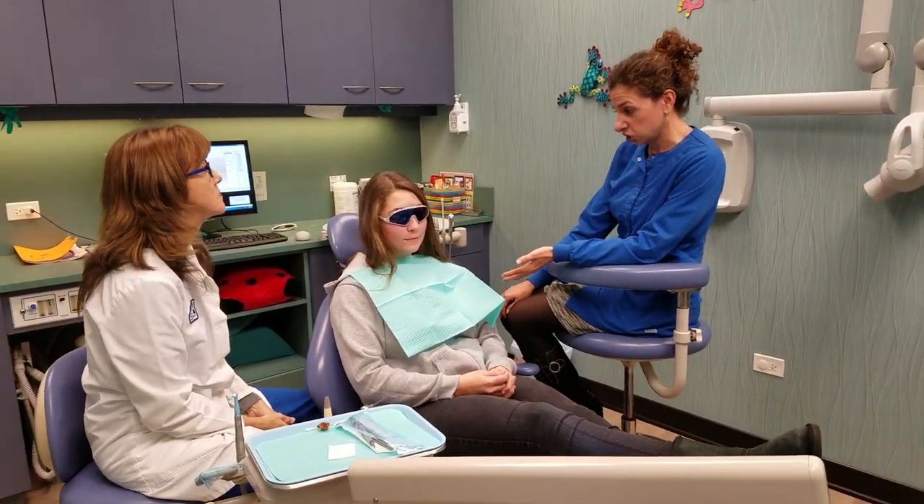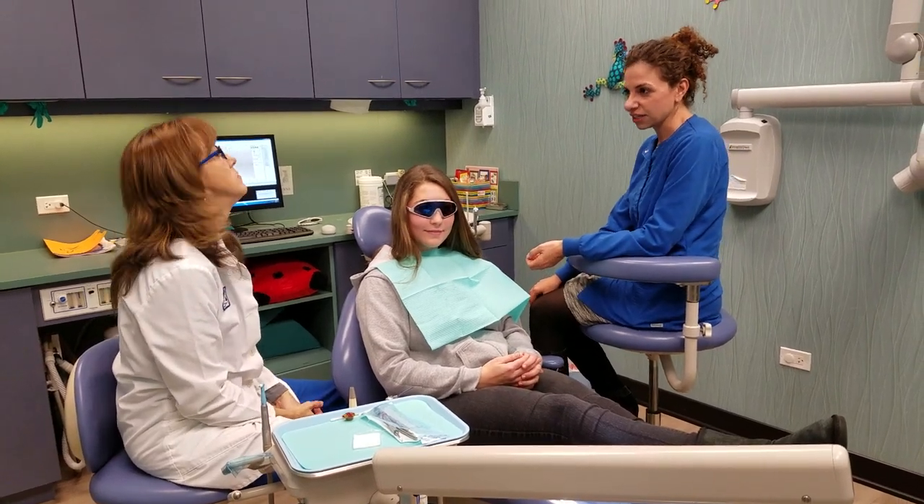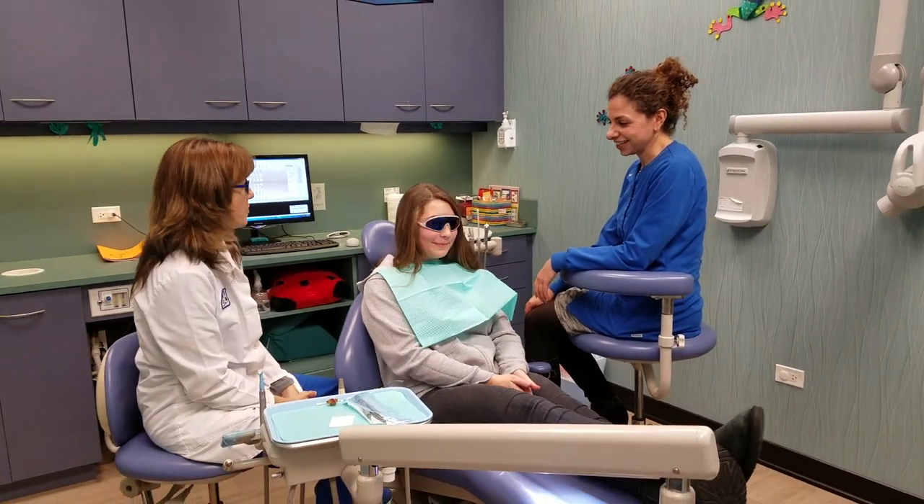So Sarah is a senior at Friends. She's going to be going to Harper in the fall. Wants to study radiology, which will be exciting. Very interesting.